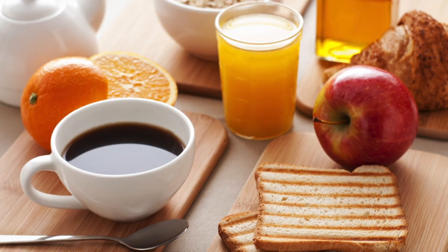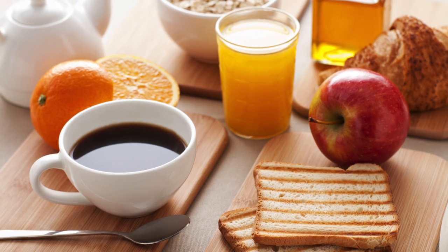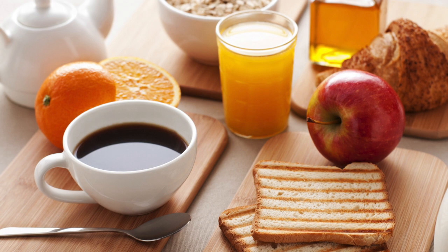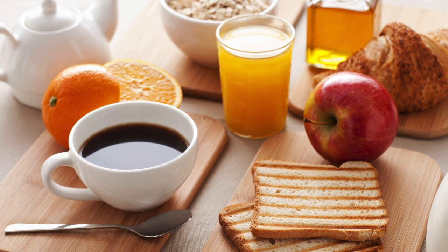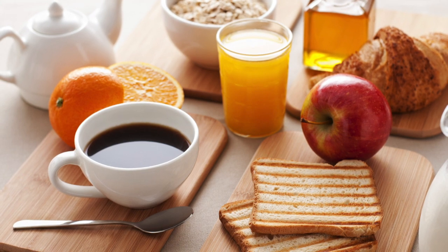Food and water. Do not eat any food or drink any fluids, including water, after 12 a.m. the night prior to your surgery. Patients who do not follow this may experience a delayed or even cancelled surgery.